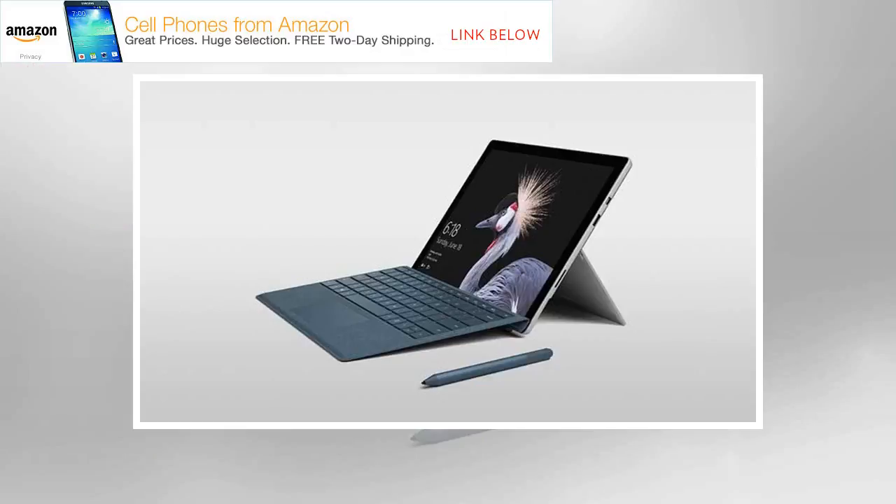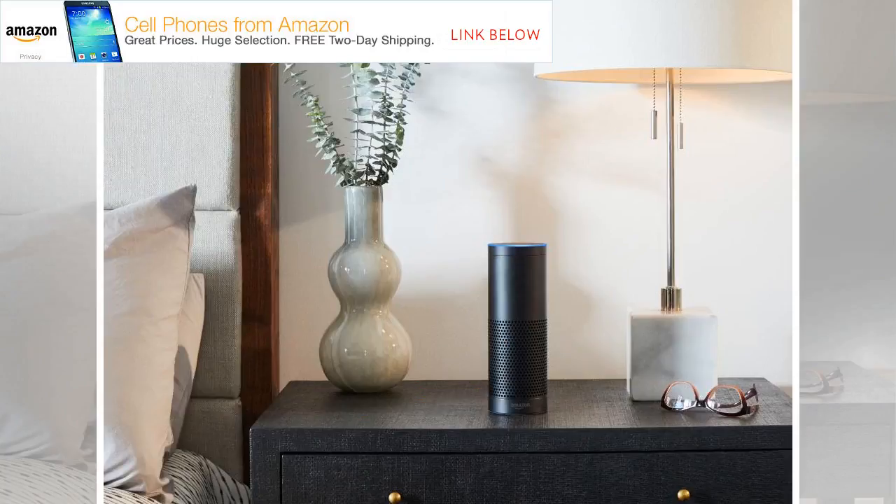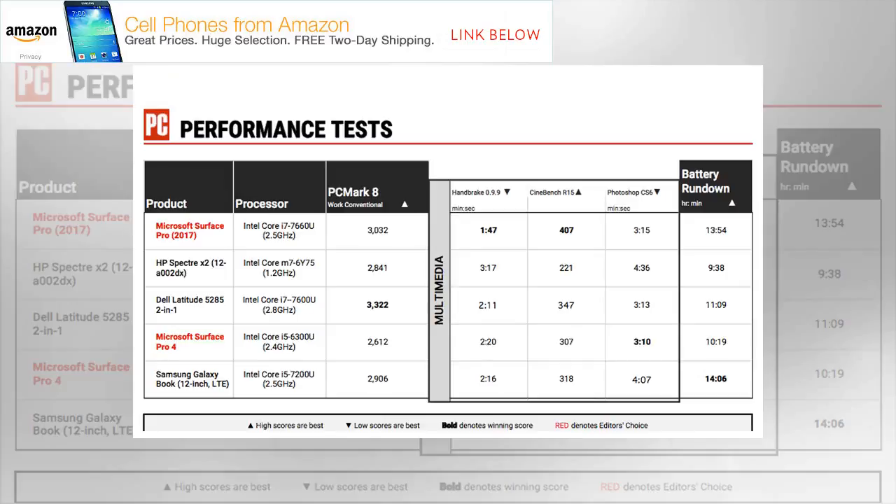Like the Surface Pro 4, the new tablet comes with an IR sensor built into its front-facing webcam, allowing you to quickly log on to your Microsoft account by glancing at the screen after setting up Windows Hello. The system comes with TPM 2.0 technology for security, and you can purchase an optional $160 type cover with a fingerprint reader. The 5-megapixel front-facing camera and 8-megapixel rear-facing camera take clear snapshots and close-ups, though images can get grainy in low light. Video recording is clear and stutter-free.